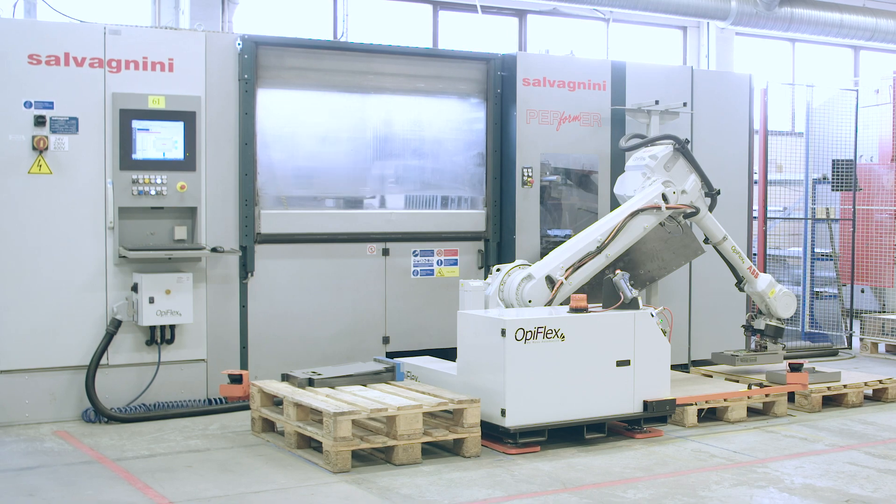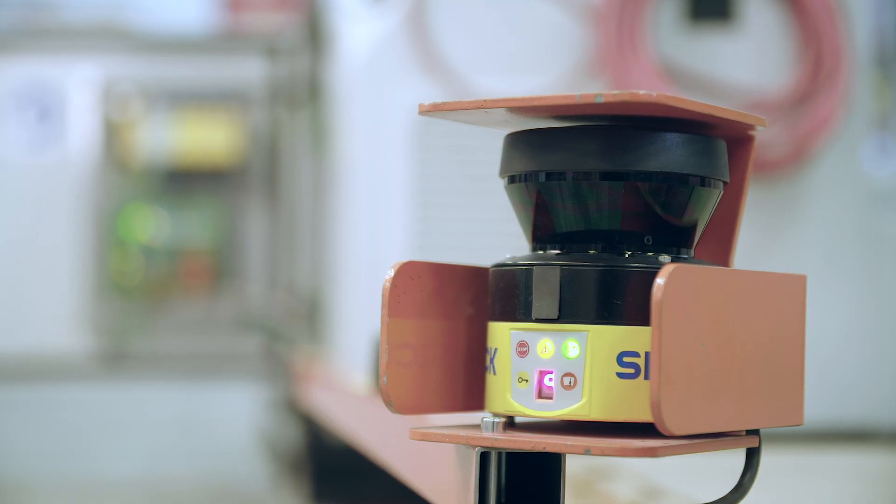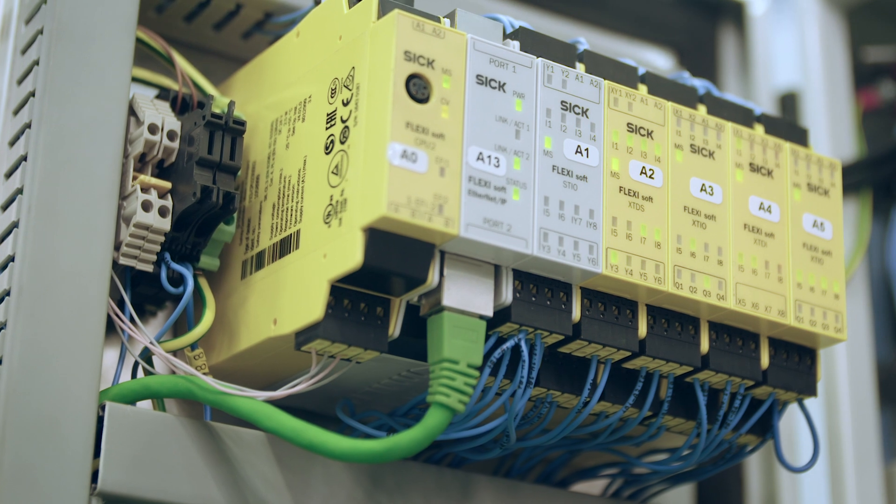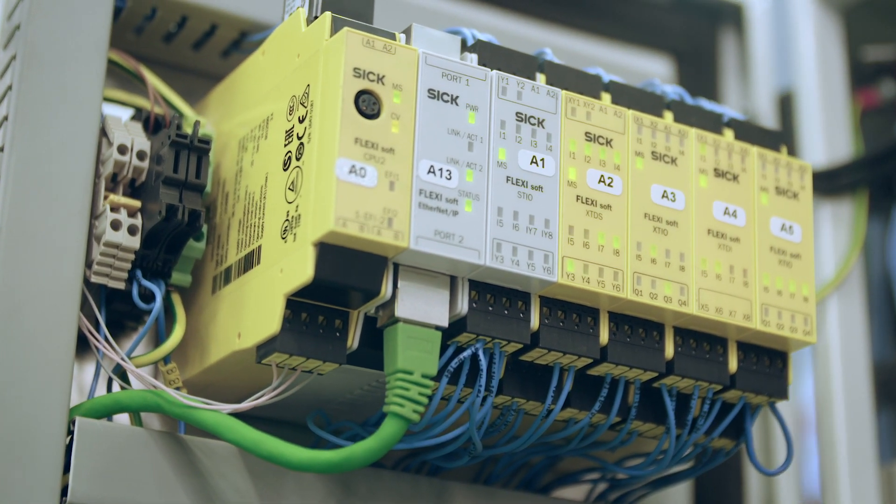The SICK products have an important role in this OpFX fenced safety solution, where the scanners monitor all the area and surroundings and the SICK PLC handles all the decisions.